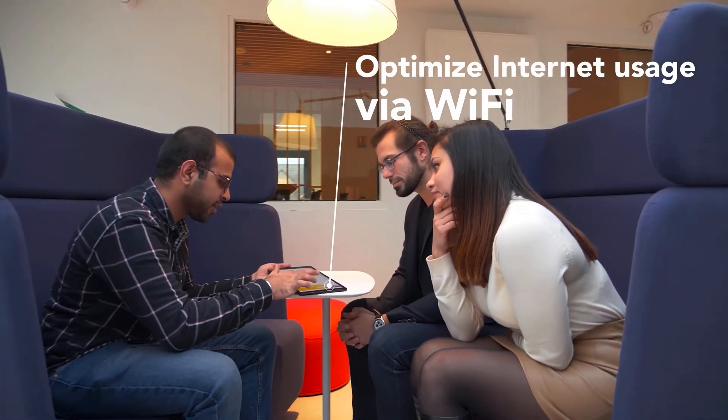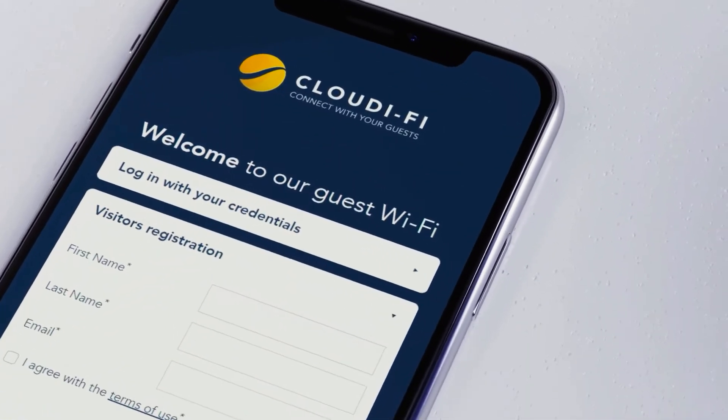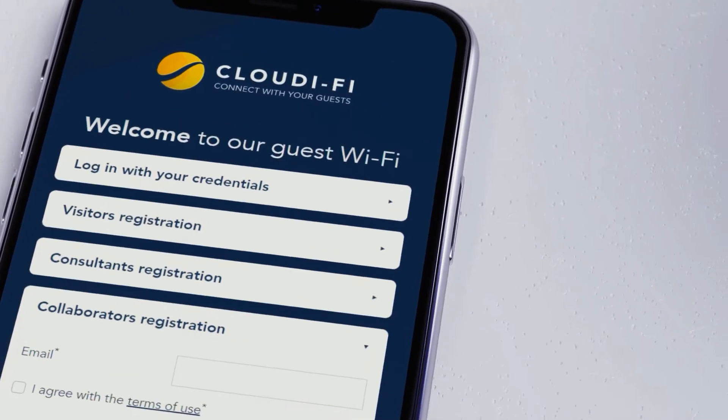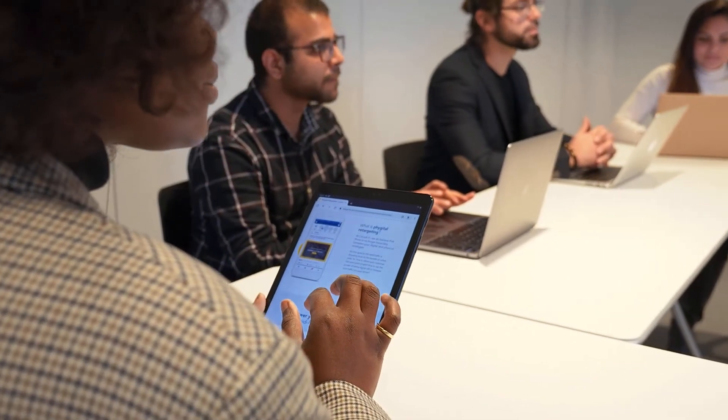Cloudify is the 100% cloud-based solution that creates the new corporate network by optimizing internet usage via Wi-Fi. This makes it possible to meet the needs of different types of users: employees, visitors, consultants, etc. Cloudify relies directly on the existing infrastructure on-site and is instantly deployed in all countries, guaranteeing compliant and secure Wi-Fi of quality.